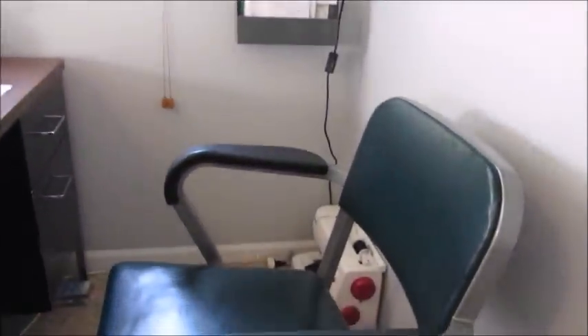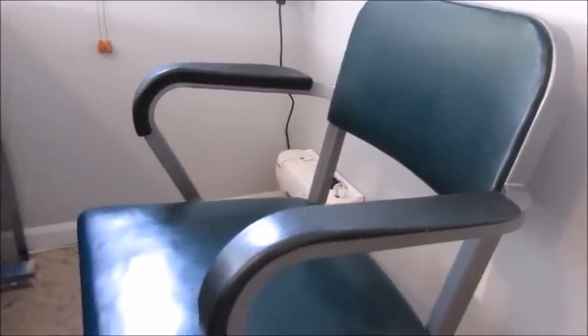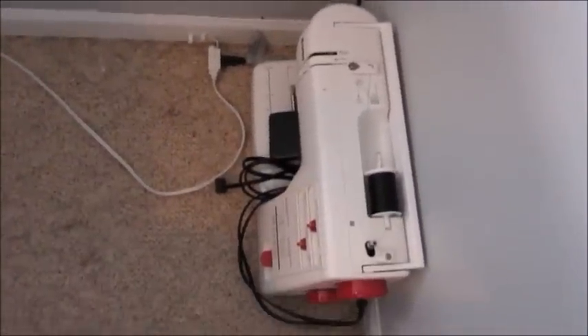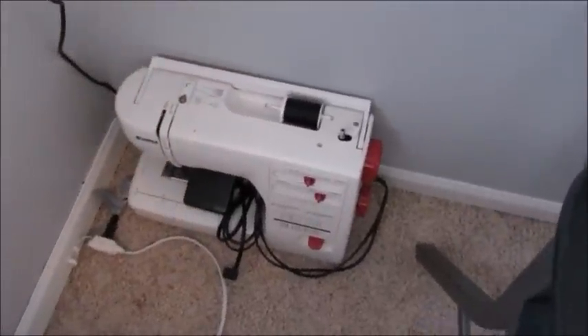Over on this side I have my desk chair — another thrift store find. I love these old office chairs so much. The colors don't match anything else but I don't really care; one of these days I will recover it. I think I paid like $6 for it a couple years ago. Over here I have a paper filing system — just scrap paper, some notebooks and stuff like that for keeping track of things or grabbing paper when I need it. And then down here on the floor I have a super sophisticated way of storing my sewing machine, but most of the time I pick it up and put it on the desk so it's nice and handy.